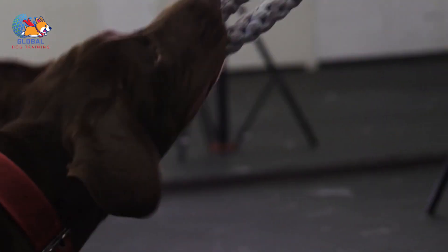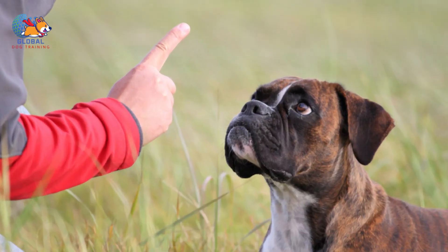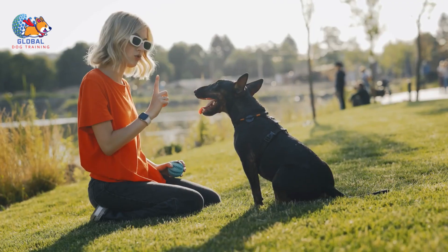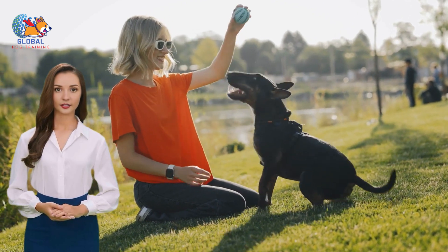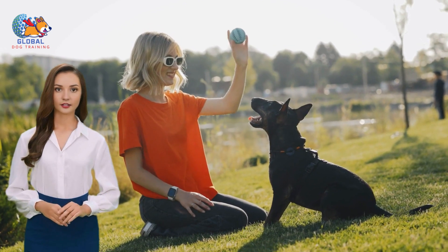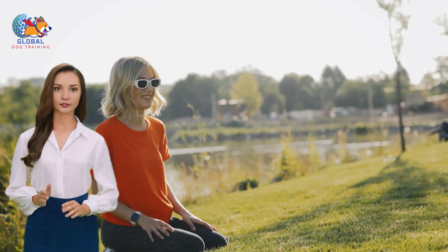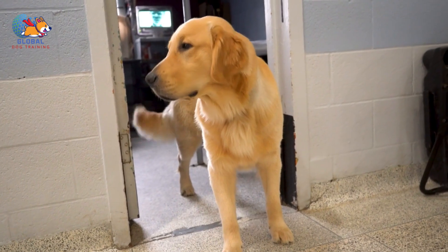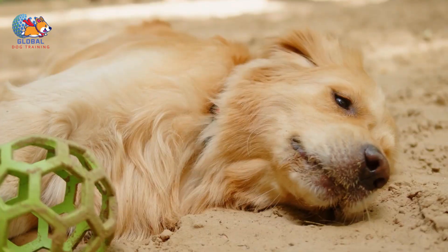Consistency is key in reinforcing these desired behaviors. Ensure that every interaction with your dog follows the same set of rules. Whether you're wearing jeans or a suit, maintain the expectation that your dog must adhere to the designated behavior — be it keeping their paws on the floor or assuming a sitting position — before receiving attention or affection. By adhering to this consistent approach, you communicate clear expectations to your dog and establish a harmonious routine that promotes positive behavior. With patience and dedication, you'll soon find your dog eagerly complying with your guidelines.